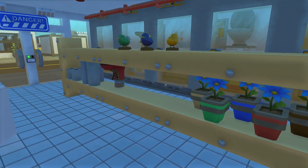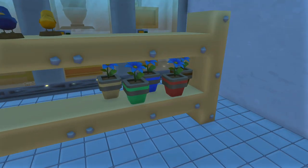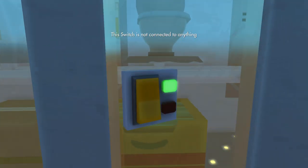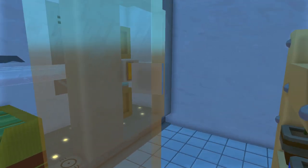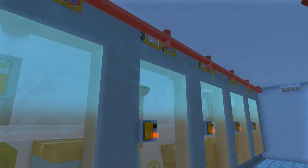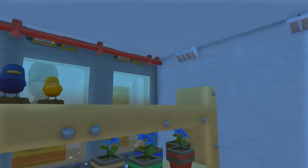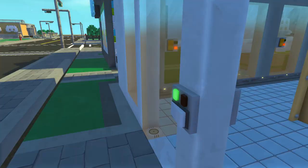Over here we have some shelves with a bunch of items — we've got toilet paper, prosthetic legs, ducks, and flowers. Then over here is the frozen area. Some of these are connected — we have a toilet inside one of the freezers, some cucumbers, another prosthetic leg, some more vegetables, and stuff of that sort. Up above we've got some sprinklers, and that is pretty much it for the convenience store.